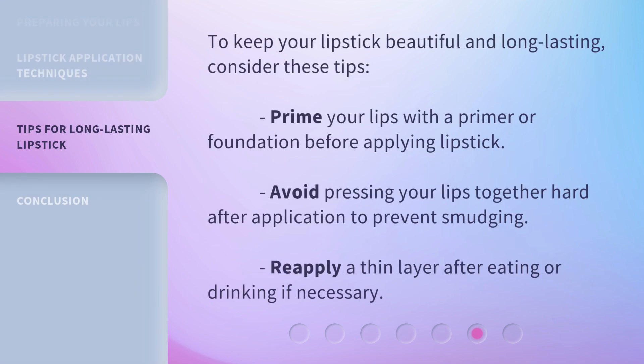To keep your lipstick beautiful and long-lasting, consider these tips. Prime your lips with a primer or foundation before applying lipstick. Avoid pressing your lips together hard after application to prevent smudging. Reapply a thin layer after eating or drinking if necessary.